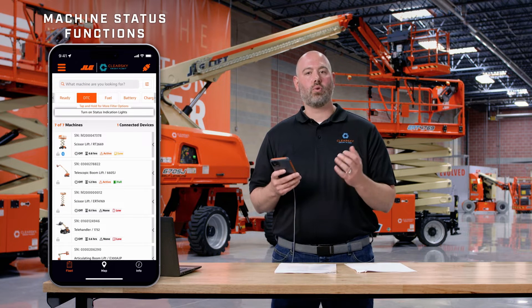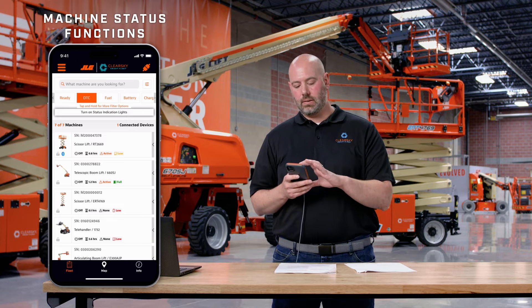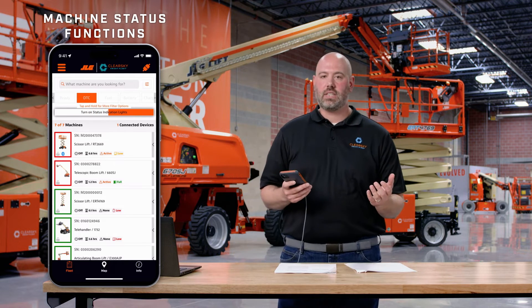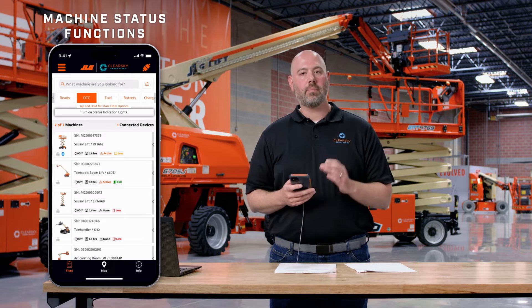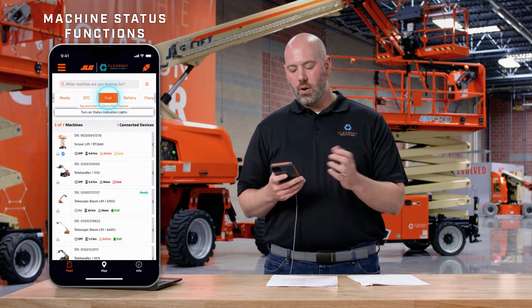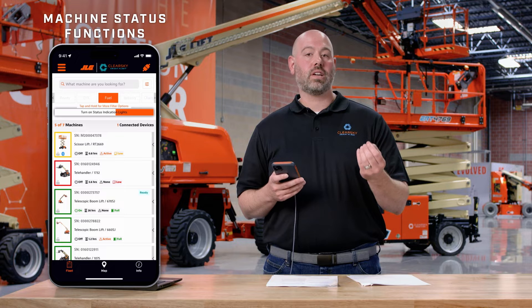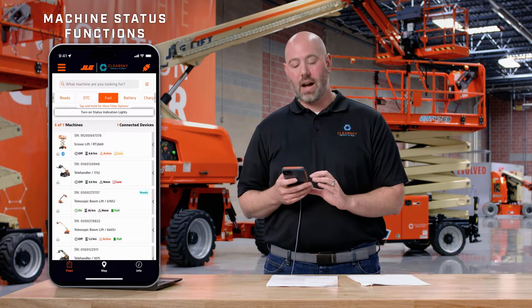Let's imagine we were the service tech who arrived on this job site and were told to fix all the machines with active DTCs. Just by clicking DTC and then turning status indication on, you can see that all the ones blanking red have active DTCs and all the ones that are green are good to go — better prioritizing your time and making you more efficient. Similarly, as a fuel truck driver, the yellow status indication on the RT2669 makes you aware you could refuel that machine today and maximize your time and value.